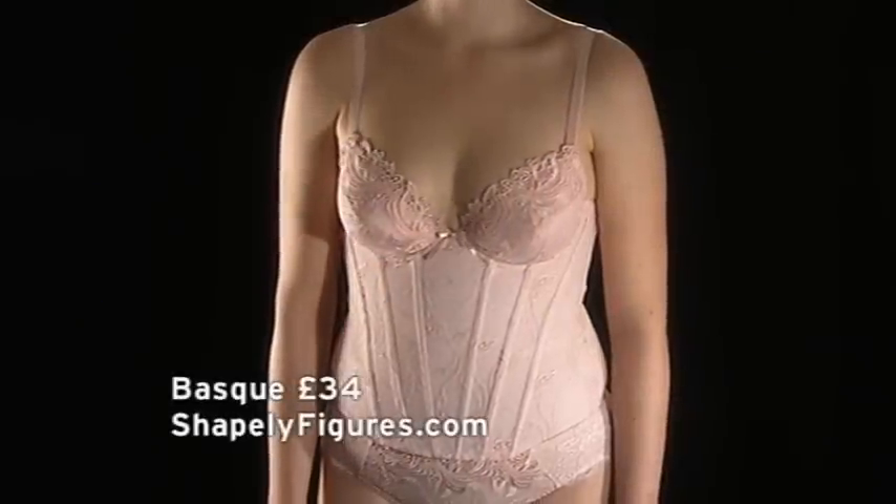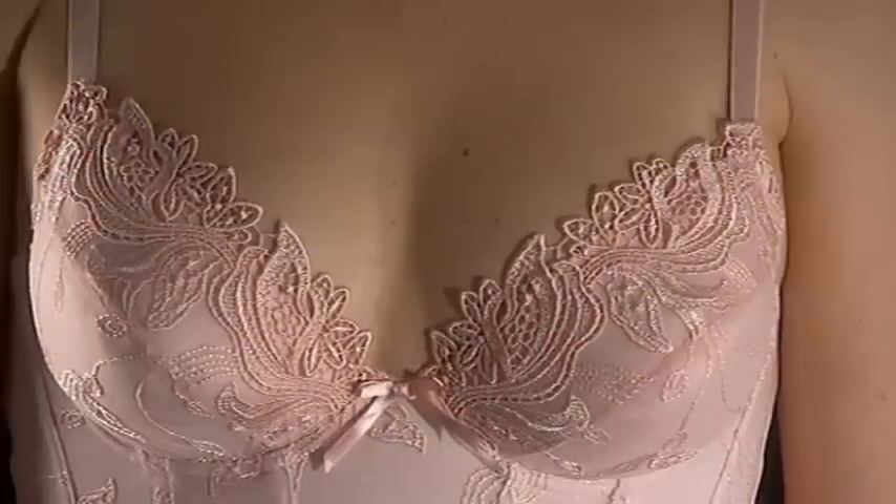If you've got a small bust and a less defined waist, a plunge bra with seams will give the illusion of curves.